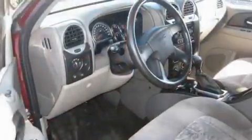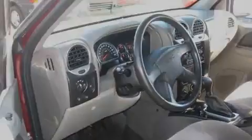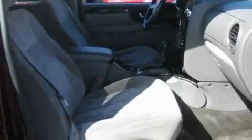Its top features include a power driver's seat, heater vents for rear seat passengers, cruise control, a CD player, a leather-wrapped steering wheel, and a trailer hitch receiver.